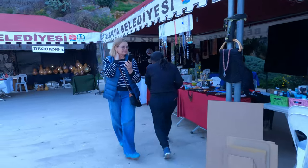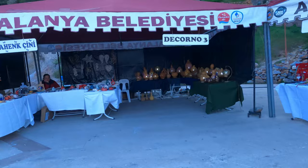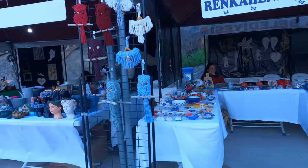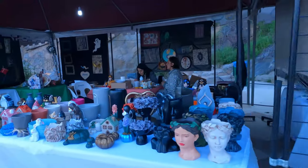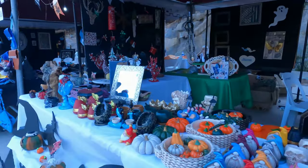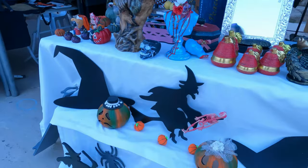It's a small market, but they have a little bit of handcraft, artsy homemade stuff. Nice. For Halloween.